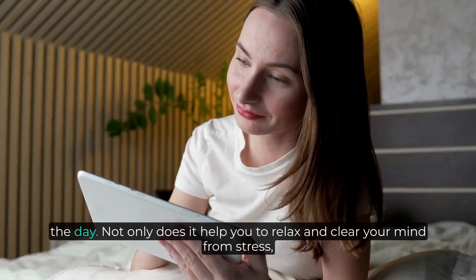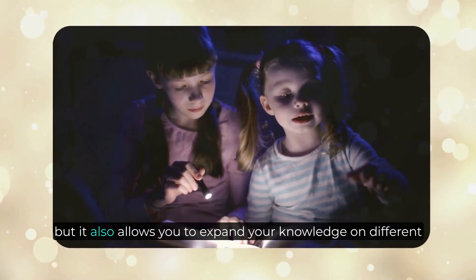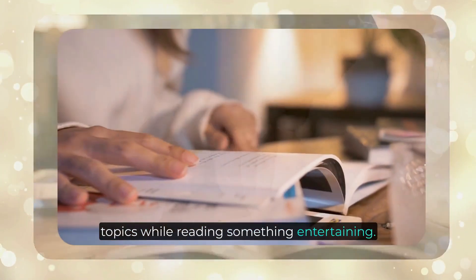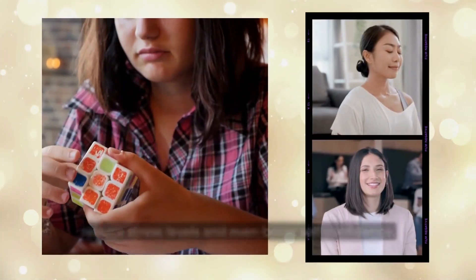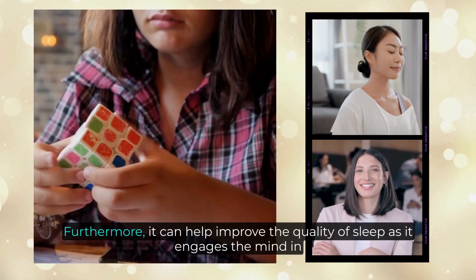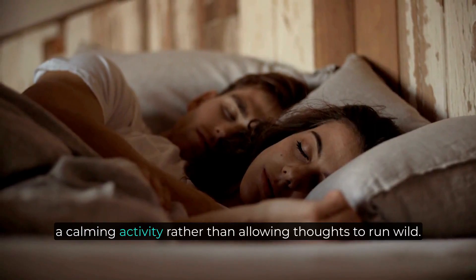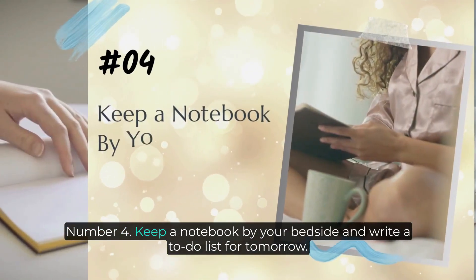Number three: read a book. Reading before bed provides multiple benefits and is a great way to wind down the day. Not only does it help you relax and clear your mind from stress, but it also allows you to expand your knowledge on different topics while reading something entertaining. Reading has been known to improve memory, reduce stress levels, and even boost self-confidence. Furthermore, it can help improve the quality of sleep as it engages the mind in a calming activity rather than allowing thoughts to run wild.